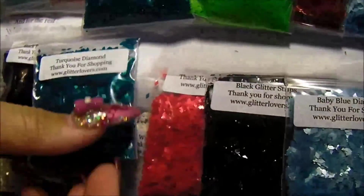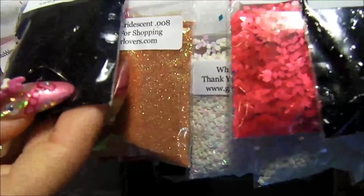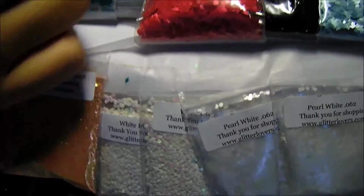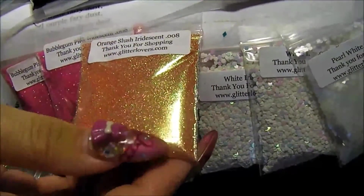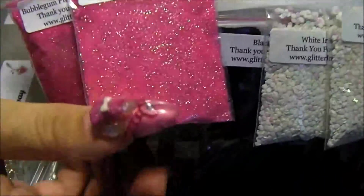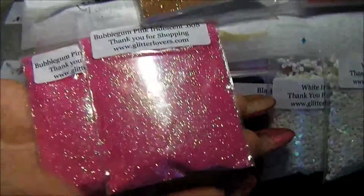And these she had also in diamonds. And this is also the black diamonds. These are the black tiny tiny shreds. And she had watermelon diamonds. I had two of those. And this is the orange slush iridescent, really fine and really beautiful. I need more of that. And this one is also new for me, and I love this one. Bubblegum pink iridescent. It's beautiful.